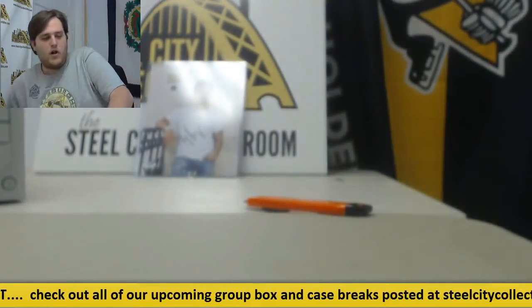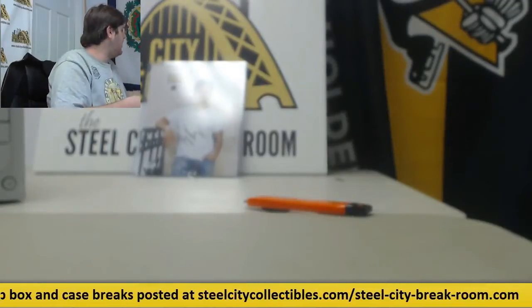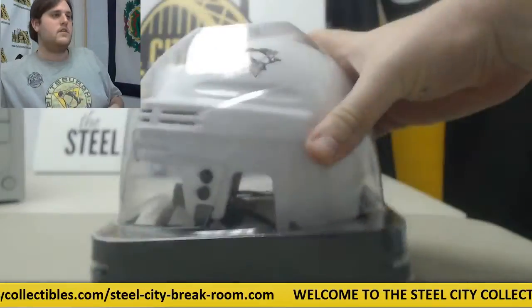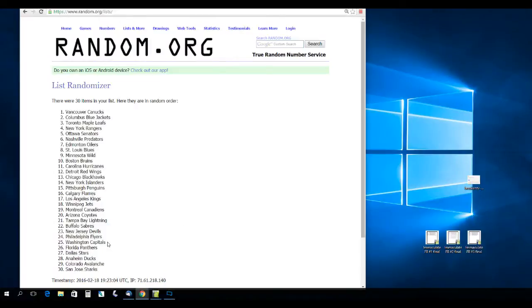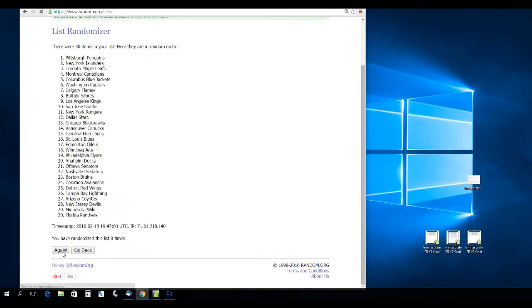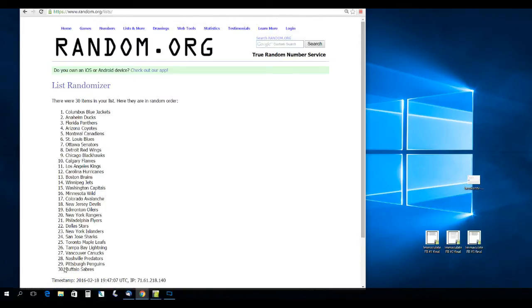We'll do the helmet first, then all of our randoms for the cards second. Let's go to random.org — everybody is eligible to win this signed Evgeny Malkin Mini Helmet, JSA certified, really cool piece. We'll randomize five times. The winner of the Evgeny Malkin helmet is the Columbus Blue Jackets. Columbus Blue Jackets will be getting that.